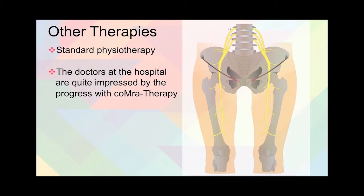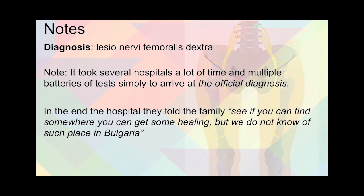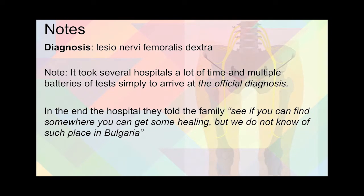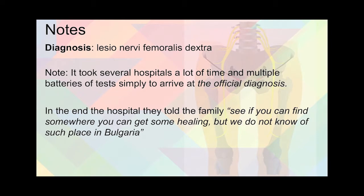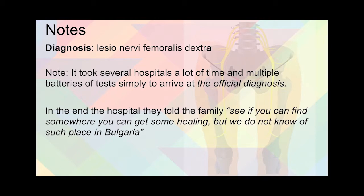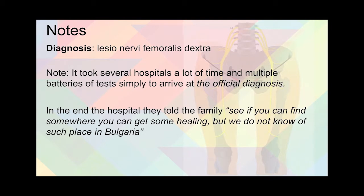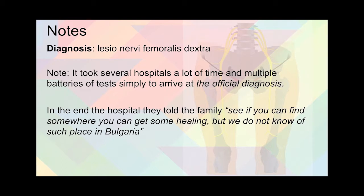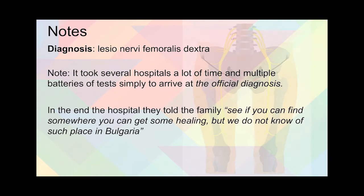For other therapies, she was undergoing standard physiotherapy, and the doctors at the hospital were quite impressed with the progress made with COMAR therapy. If you look at the notes, the official diagnosis in Latin basically says right femoral nerve injury. It took several hospitals, a lot of time for the family, and multiple batteries of tests simply to arrive at this diagnosis. After this, the hospital said there is nothing we can do, and they did not know of any place in Bulgaria that could help, which makes the significance of the case quite remarkable.